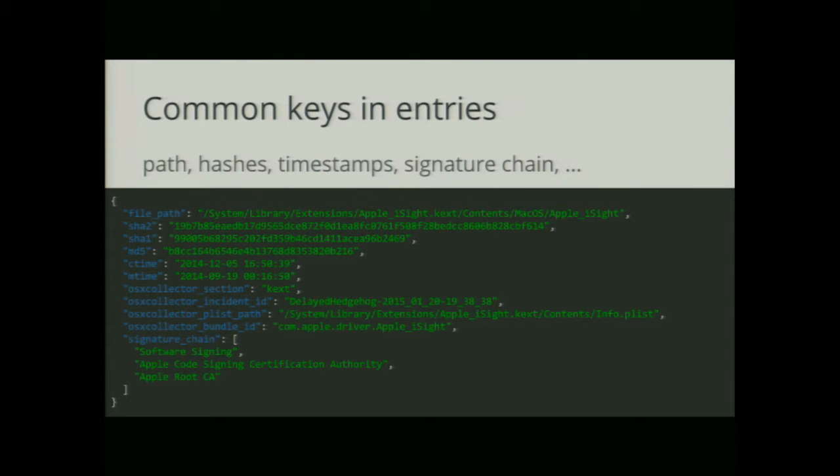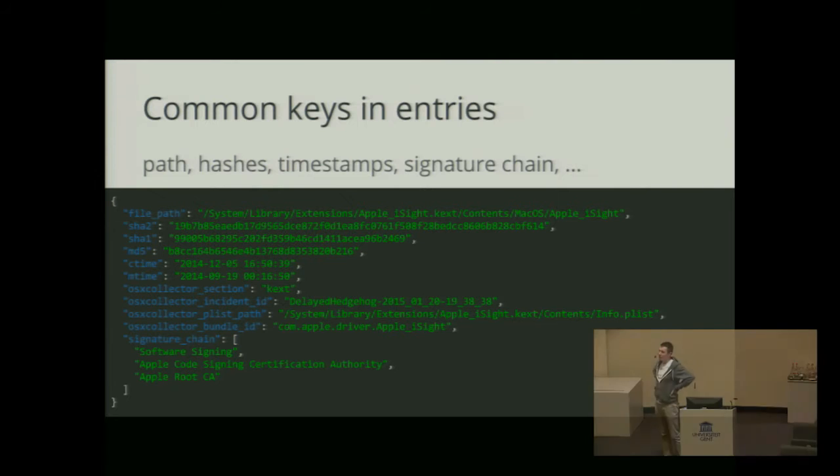What OS X Collector produces is a list of JSON log entries. They all contain some common keys — for instance, the path of the file from the downloads directory, or a kernel extension, or the list it was taken from. Some hashes, timestamps, signature chain — which can give us some more indication during the analysis process.